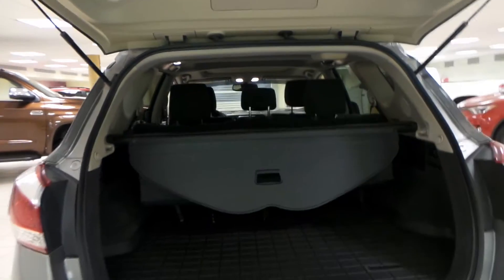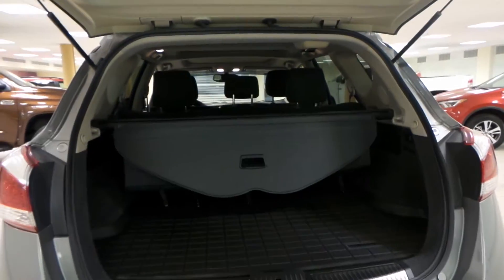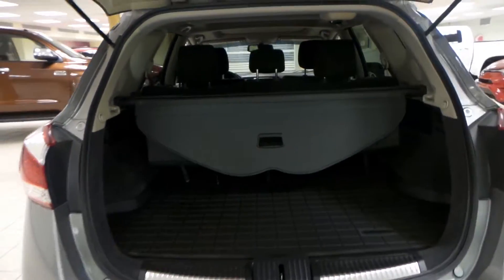Tons of room back here, as well as an interior cargo cover. And you can drop down the second row to make more room for your cargo.